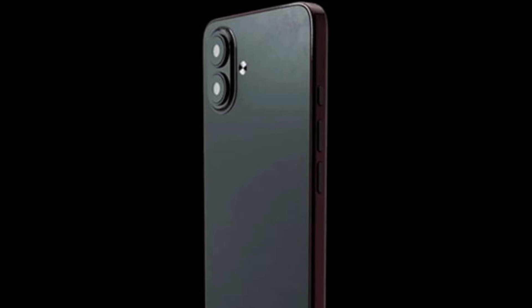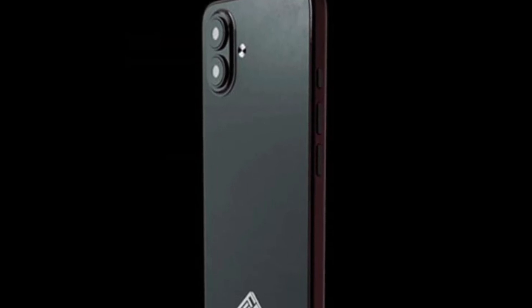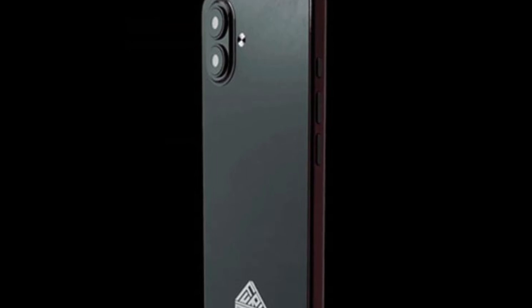But a new entrant is hoping to make some noise. Puri Labs has announced the FLX1S, a $550 phone that ships with the company's Debian-based Siri OS, leaving room for users to run other operating systems. It's designed to support Android apps and can handle virtualization via KVM.